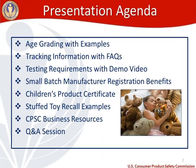Our agenda for today: first we are going to take a look at age grading, which is something that we receive a lot of questions about. I bring this up not because age grading is something that we want everybody doing on their toys — that is not the case — but because we get a lot of questions on what is an appropriate age range for an intended user. I've tried to make this as practical as possible, so we're going to go through some examples. I'm also going to touch on tracking information and go through some frequently asked questions.